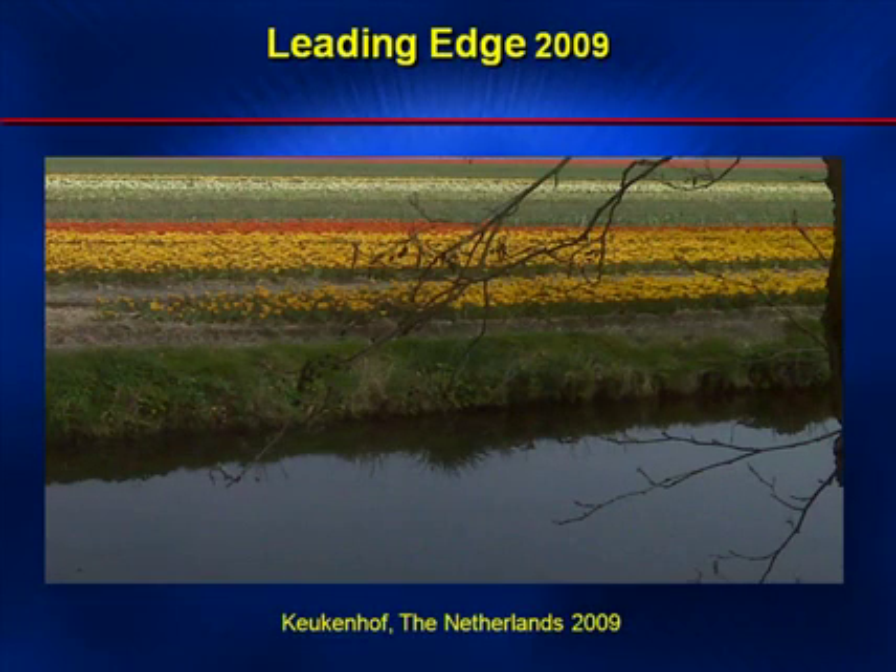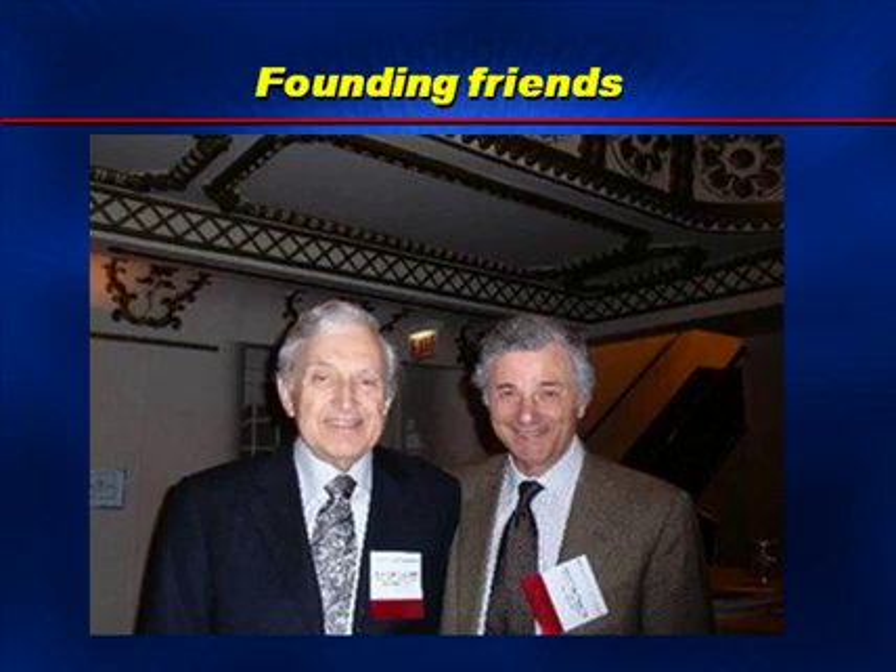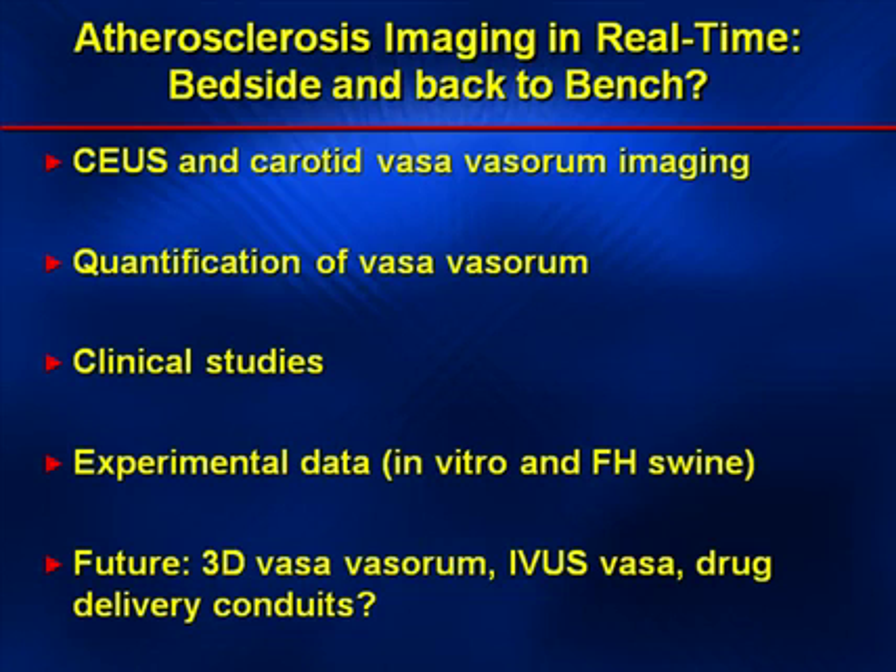This presentation was part of an invited lecture at the Leading Edge Conference in 2009 in Atlantic City, New Jersey. I begin the presentation by showing two old friends, Barry Goldberg and Harvey Fagenbaum, both leaders in the field of ultrasound in radiology and ultrasound in cardiology. The topic is atherosclerosis and imaging in real time — contrast-enhanced ultrasound and carotid vasovasorum imaging.